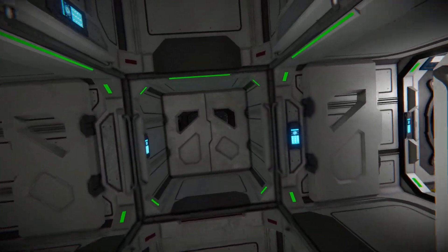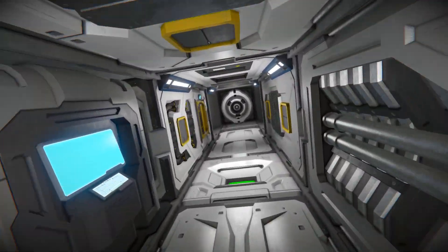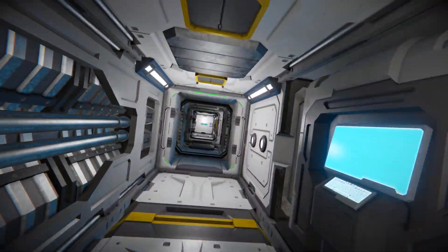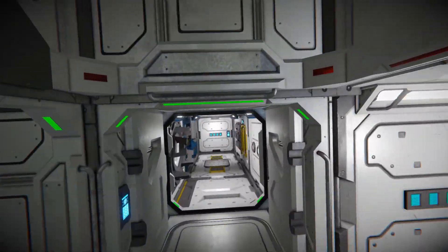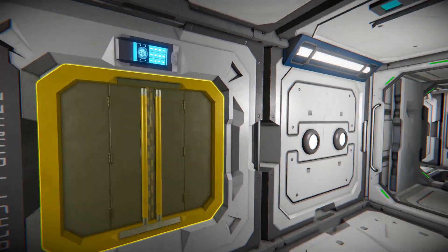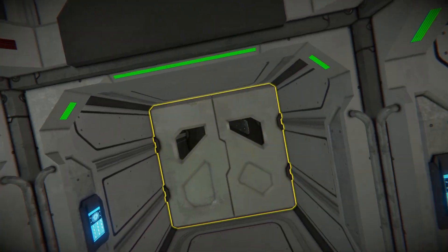As we come further along, we have a left and a right. Over here I believe is the assembler — and yes, there's the assembler. Coming all the way down to the opposite side, I believe we have the dismantler — and there's the blast furnace on this side. So you are set up to be able to survive in this space station.